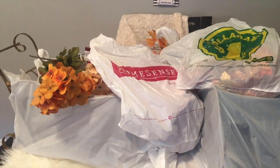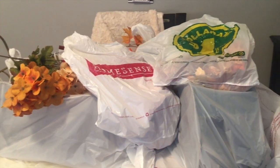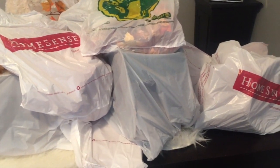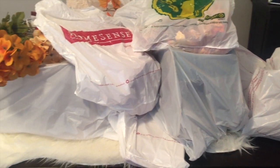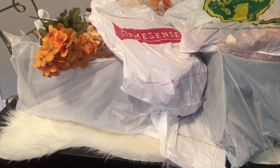Hey penny pinchers, welcome back to my channel! Hope everyone's having a great day. It's your girl, your glamorous penny pincher Shalomi, and of course I've got a haul for you. I've been picking up a little bit of this, a little bit of that, and can't wait to share it with you. So let's not waste any more time, let's get into it!